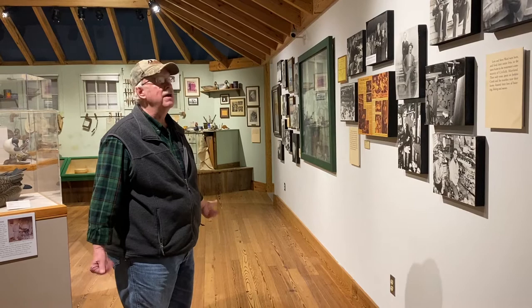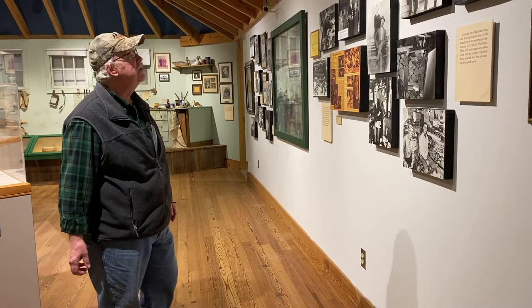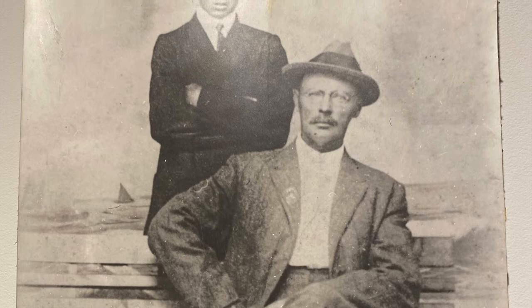We are standing here at the very beginning of the Ward Brothers gallery. This is more or less an informational wall with a lot of photographs of the Ward Brothers during their beginning years and their time periods. We actually go back to Lem and his father Travis Ward together.